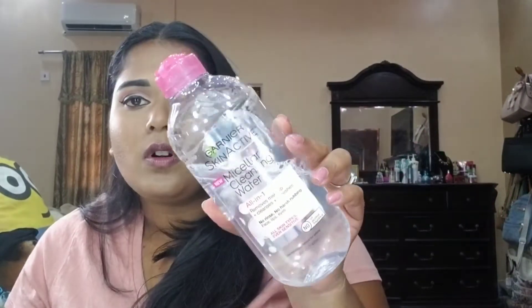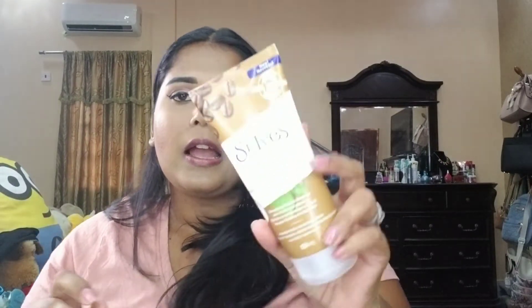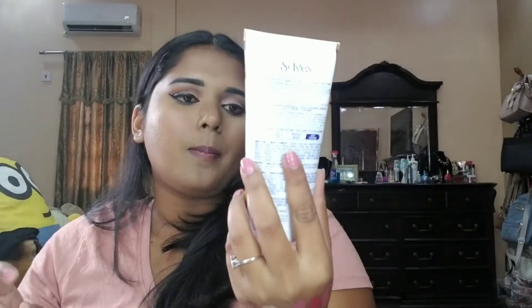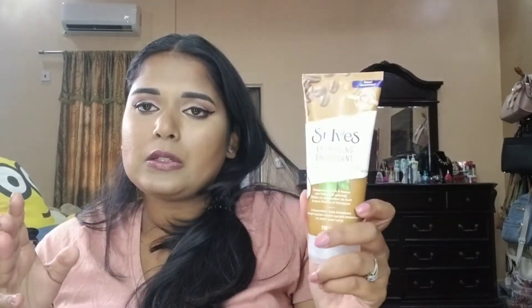For removing my makeup, I start with baby wipes and then go in with makeup remover wipes — any brand works. Then I use this cleansing water, which is about halfway through. For exfoliating, I love this coconut and coffee scrub. I used to use it every day but now I use it about twice a week. The smell is incredible.